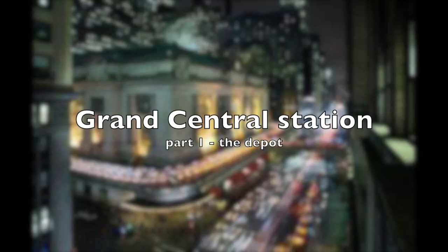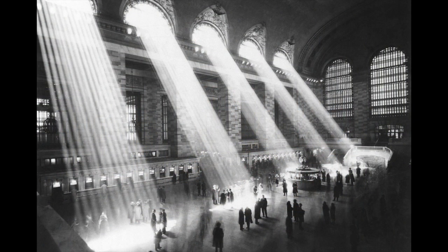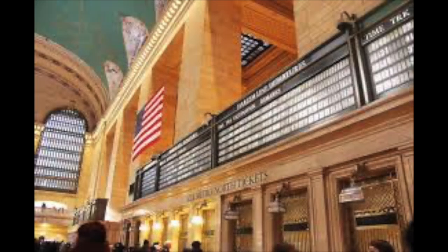The heart of New York beats with Grand Central Station. It spans over 49 acres, with its own hospital and tennis courts, and handles over eight times the population of London every year. It's no doubt that Grand Central is easily classed as the largest and most famous station in the world.